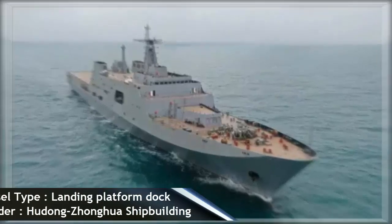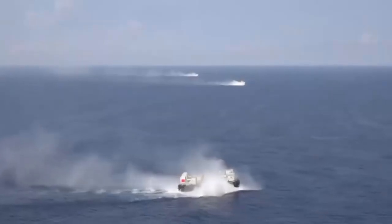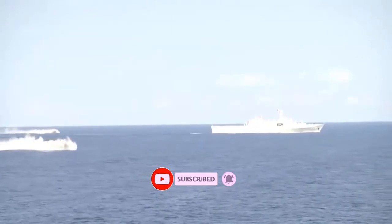The People's Liberation Army Navy (PLAN) currently has eight vessels of the Type 071 class commissioned in its fleet. Thailand is the first export customer of the class.